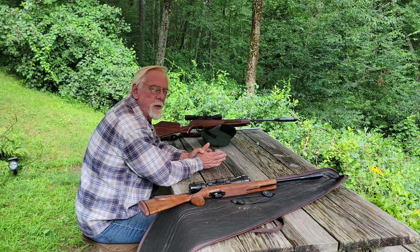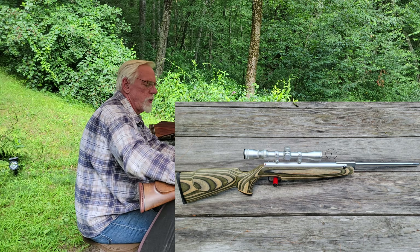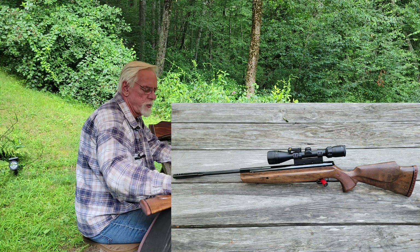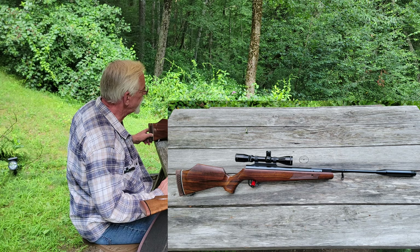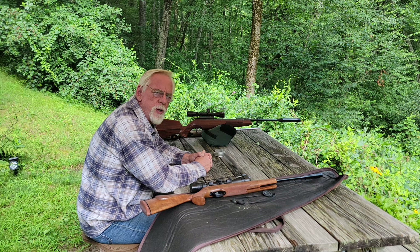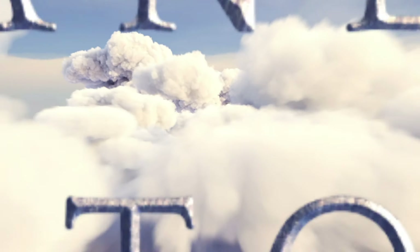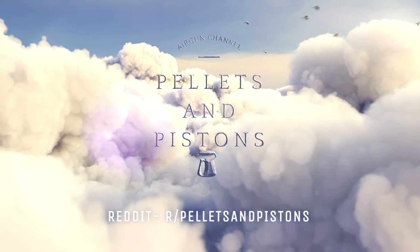Anyway, that's the three rifles: the HW50S with the custom Steve Cochran stock, the Webley Longbow that's been highly customized — what a beautiful rifle — and lastly the Theoben Eliminator in .25 caliber. Fantastic. I'm so glad I went to the show; I never would have picked these up otherwise. I want to thank you folks for stopping by the Pellets and Pistons Airgun Channel. If you haven't done so already, please subscribe, give me a thumbs up if you enjoyed this video, and hit the bell to be reminded of future videos. Thanks again, folks, and have a great day. We'll see you next time.